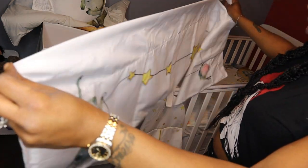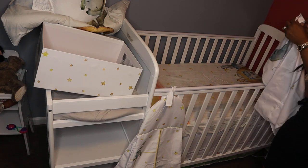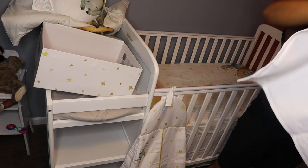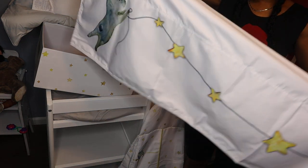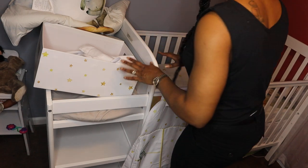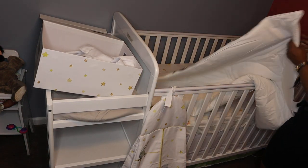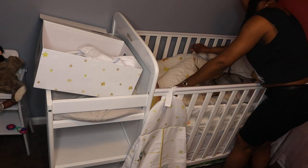Oh, this is a valance to go over the blinds! But I love my window treatments so I don't know if I'm going to put it up — I'll have to find somewhere else to put it. It's so cute though. Who's gonna be the first baby to make it in here? I don't know — I know I should be able to fit a lot of babies in here.